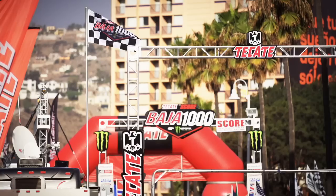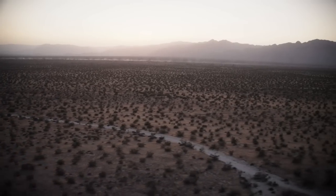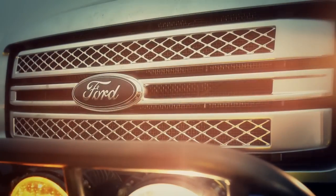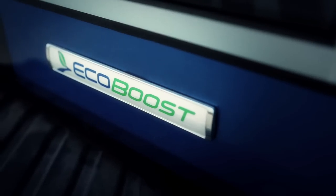Baja, Mexico is 27,500 square miles of some of the most rugged and unforgiving terrain on earth. And this year, it's a testing ground for the latest engine in the F-150 lineup, the all-new 2.7 liter EcoBoost.